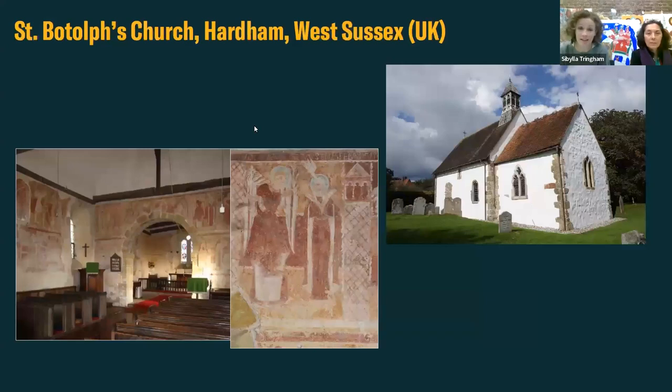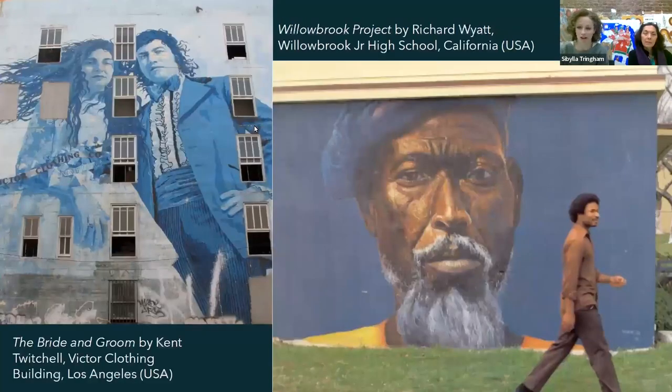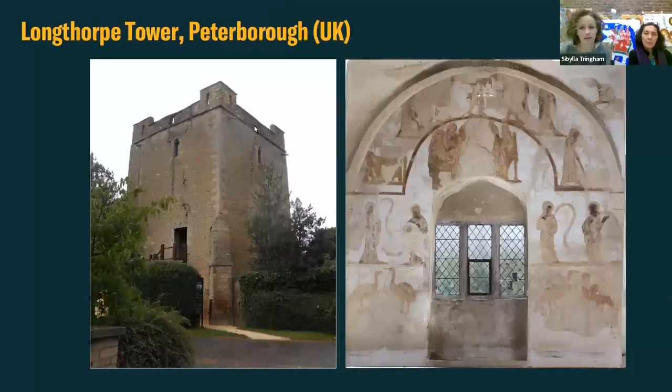England has a rich history of medieval wall paintings, such as those at St Autos Church in Harden. There are also grand baroque schemes in the UK, but also internationally - here is a scheme in Malta in Valletta. There is also a really rich history of contemporary urban murals. Our current students are currently working in Italy at the moment, at the Villa Imperiali in Pesaro, and we'll be talking more about that later. They've also been working recently at Longthorpe Tower in the UK.